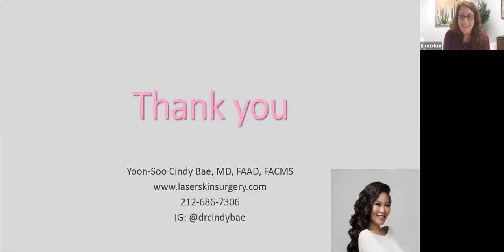Thank you so much, Dr. Bae — that was lovely and very educational. If you have additional questions, you can send Dr. Bae a direct message on Instagram, call the office, or visit the website. Dr. Bae is available for consultations, as are all physicians at the center. Final words from Dr. Bae: thank you everyone, please stay safe and wear a mask. Thanks so much, have a great rest of your evening.